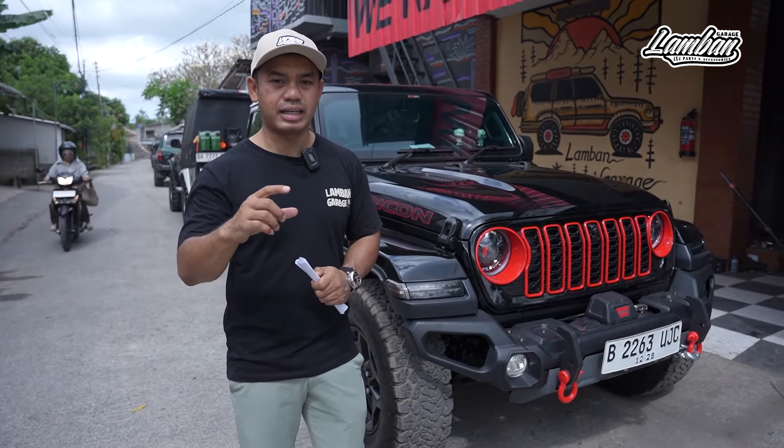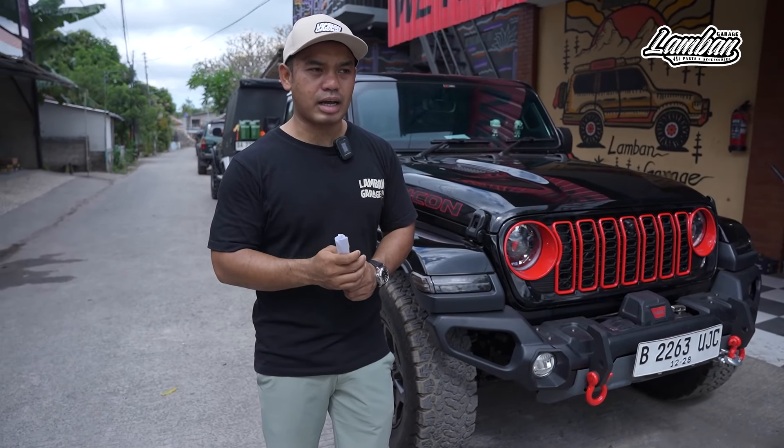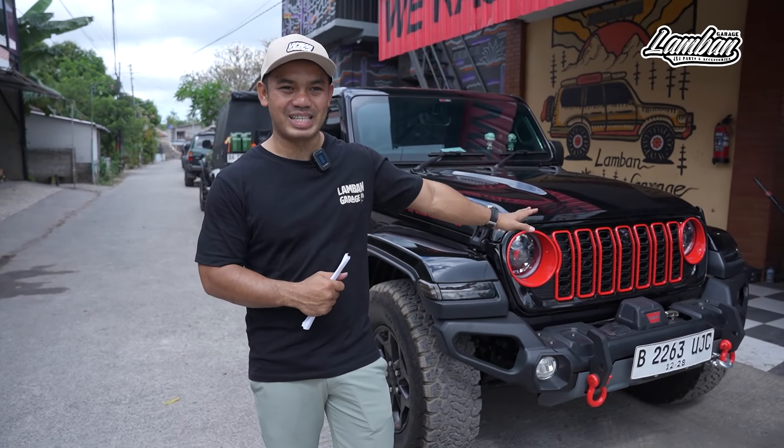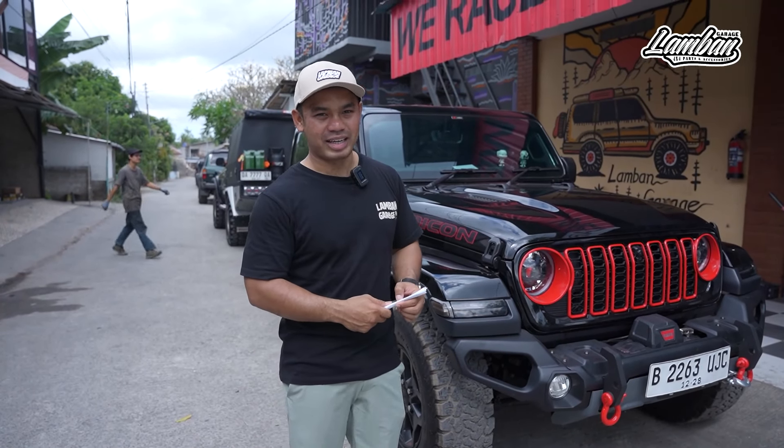Saya nggak mau lebih tinggi dari standar, jadi liftnya harus nol. Kenapa? Karena takut dikomplain sama istri, karena beliau sudah masa menikmati keluarga, jadi kemana-mana sama ibu negara.